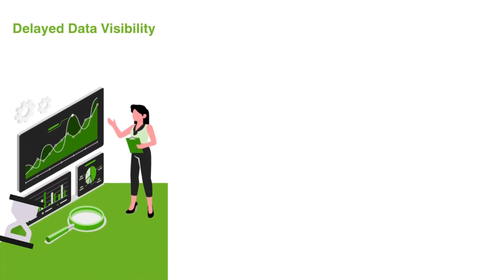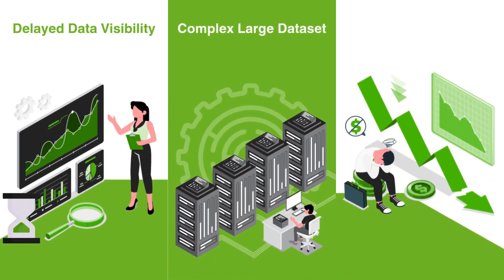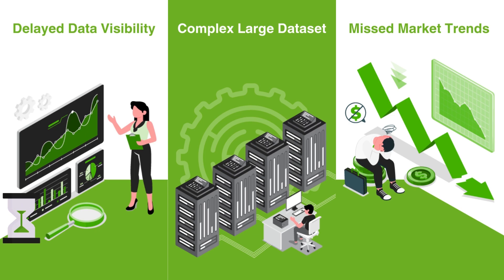Lack of real-time data visibility, complexity in understanding large data sets, and inability to predict market trends and patterns can all lead to several negative outcomes for your businesses.